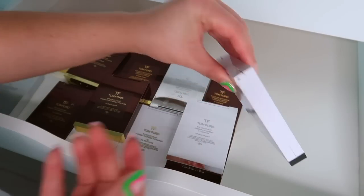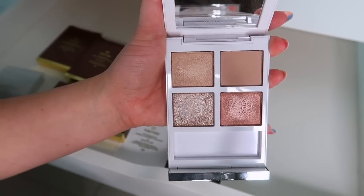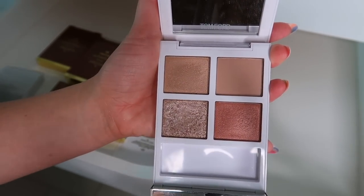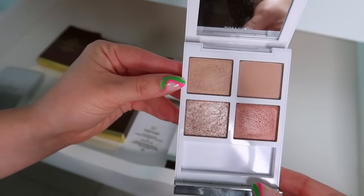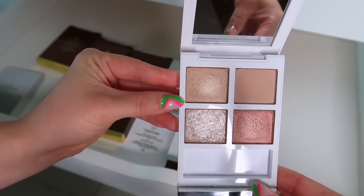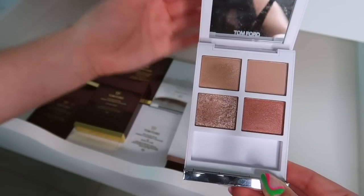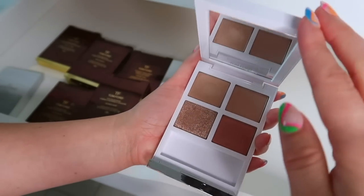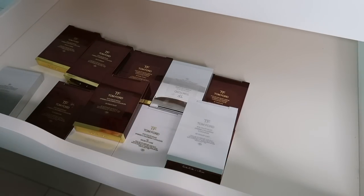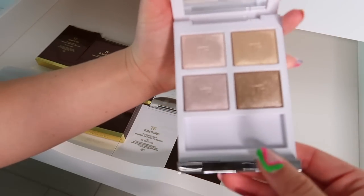Next we have Naked Pink — this is one of the worst palettes ever released from Tom Ford. The only reason it's still in my collection is one, because I'm a collector, and two, because it's very fun to talk trash about it. You can almost see the hard pan — it still doesn't show up on the lid. The only useful shade is this one right here, so this one would immediately go.